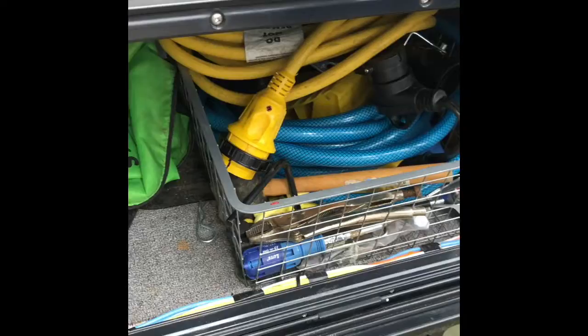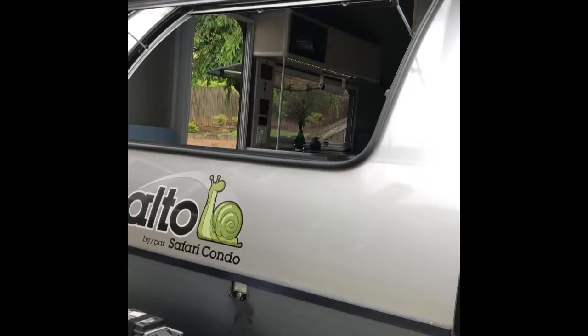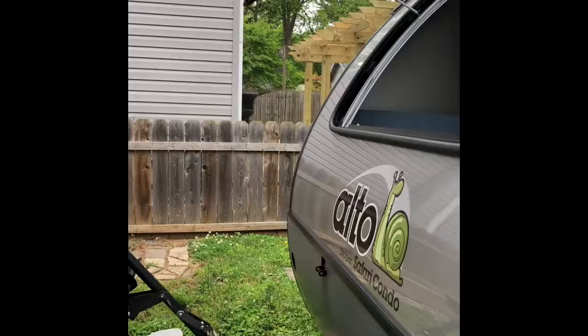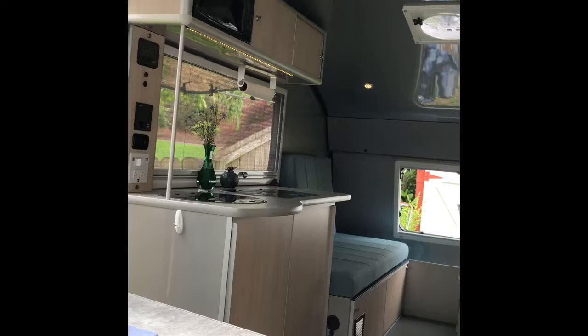The exterior is 17 and three-quarter feet long and 7 feet wide. The heat pump is 12,000 BTUs. This is a fully loaded F 1743, and because of that the dry weight is 1,874 pounds with all the extra features we have on it. Thank you, and hope to see you later.